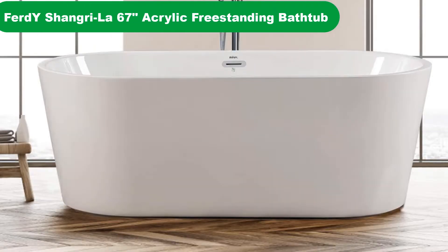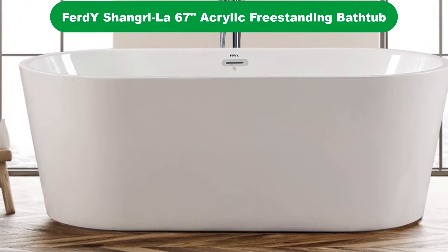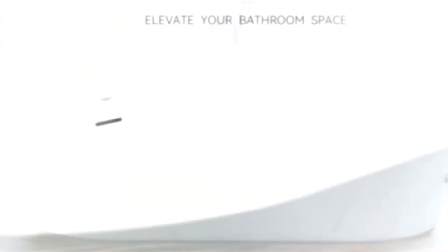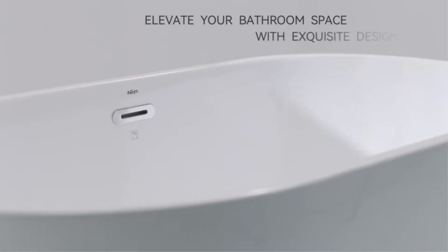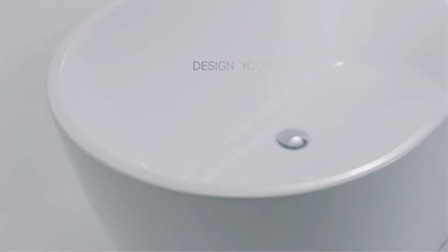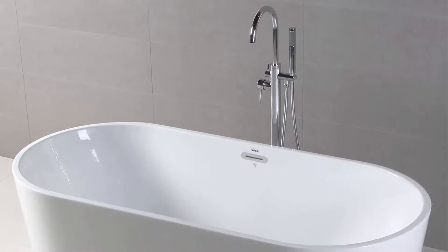Number 2. Our second best pick is the Firdwai Shangri-La 67-inch Acrylic Freestanding Bathtub. This relaxing tub from Firdwai is simple yet elegant. It's built from glossy white acrylic that is reinforced with fiberglass to give the tub walls a longer lifespan. The acrylic is double-walled as well, which helps to lock heat into the tub so you can soak for hours at a time if you desire.